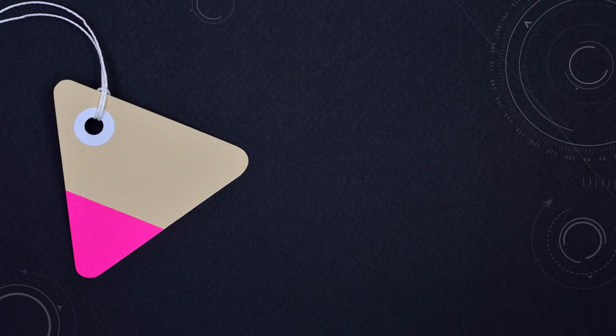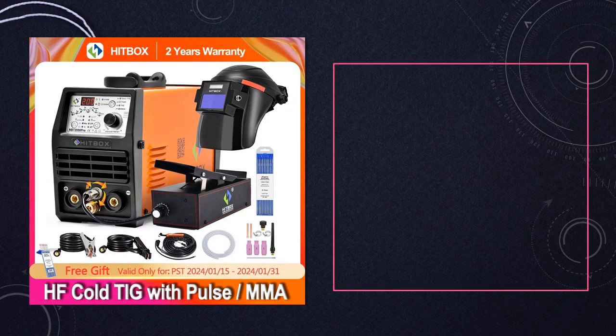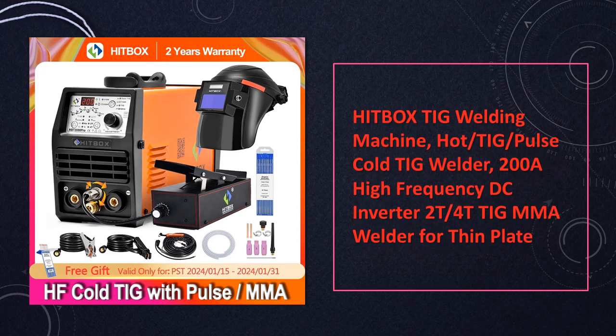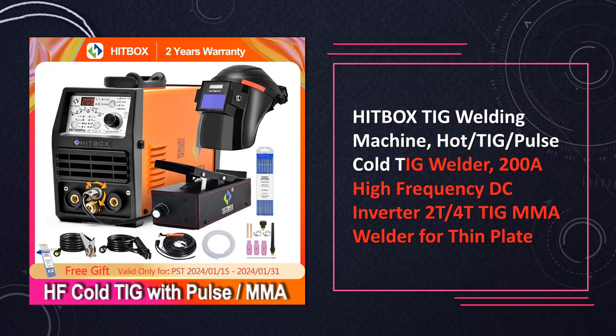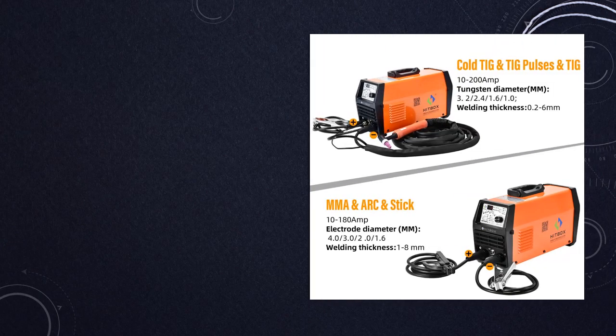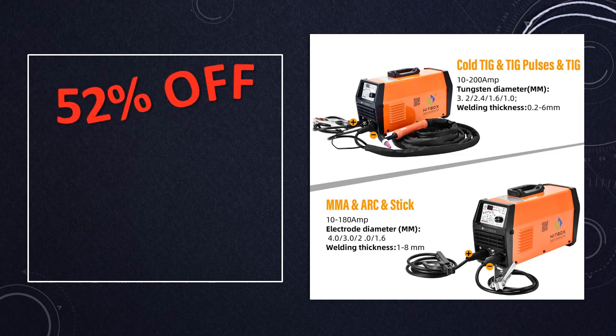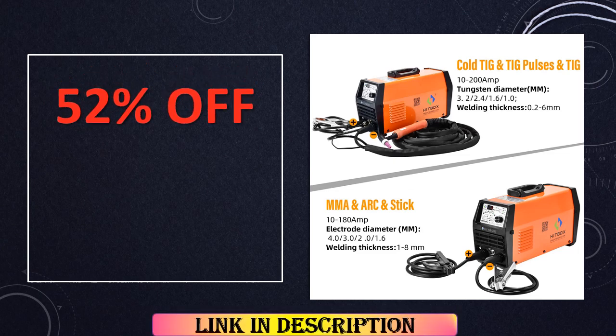At number 7: the Hitbox TIG Welding Machine. This machine is a powerhouse equipped with a 200A high-frequency DC inverter. Its versatility shines through with 2T/4T TIG MMA welding capabilities, making it an ideal choice for welding thin plates. The hot/TIG/pulse-cold modes offer flexibility to accommodate various welding needs.